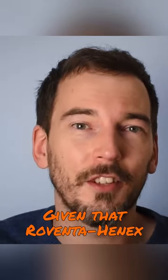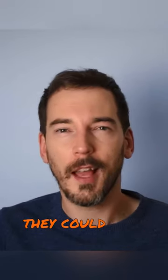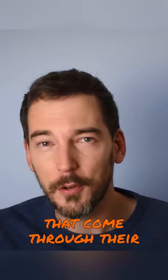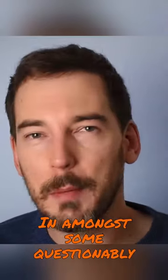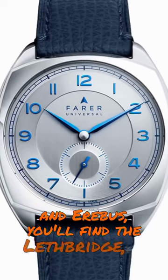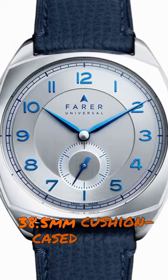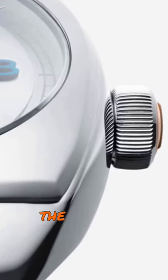Given that Roventer Hennex assures potential customers of its discretion, you can imagine the stories they could tell about the other secret brands that come through their doors. In amongst some questionably pompous names like Resolute and Erebus, you'll find the Lethbridge — a $1,000 38.5mm cushion case watch that's all about the details.